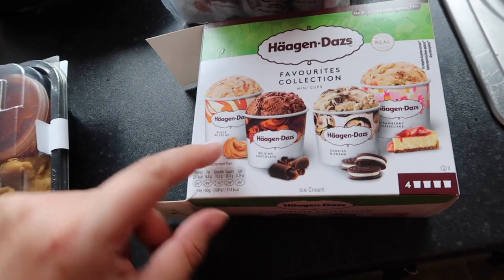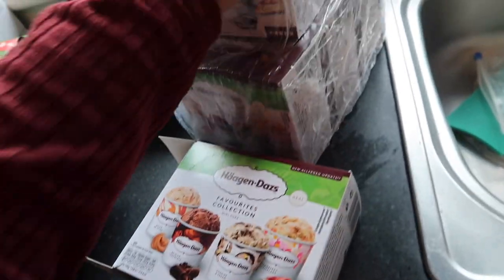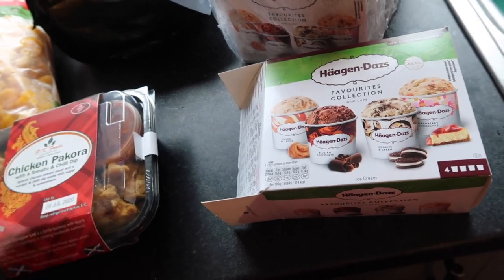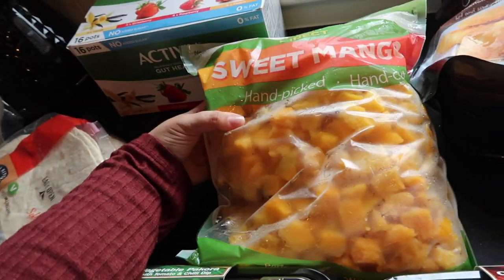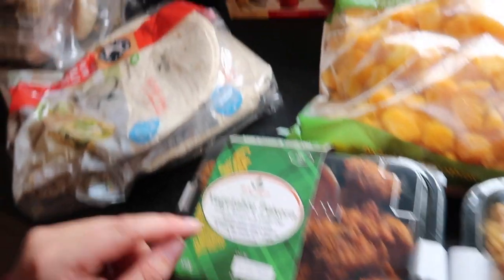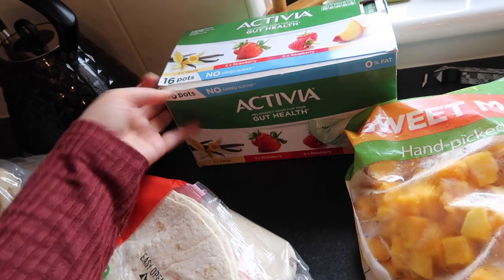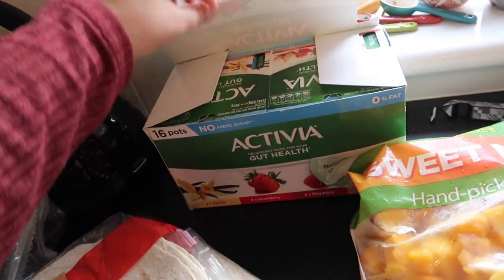These cups come with dulce de leche, Belgian chocolate, cookies and cream, and strawberry cheesecake — three boxes of four. Häagen-Dazs ice cream is delicious, so you can't go wrong. Then I got a bag of premium chicken tenders, some frozen mango for smoothies, chicken pakora and vegetable pakora. I still had one veggie and one haggis pakora left from last month, so I just got one of each. Also a 16-pot box of Activia yogurt.